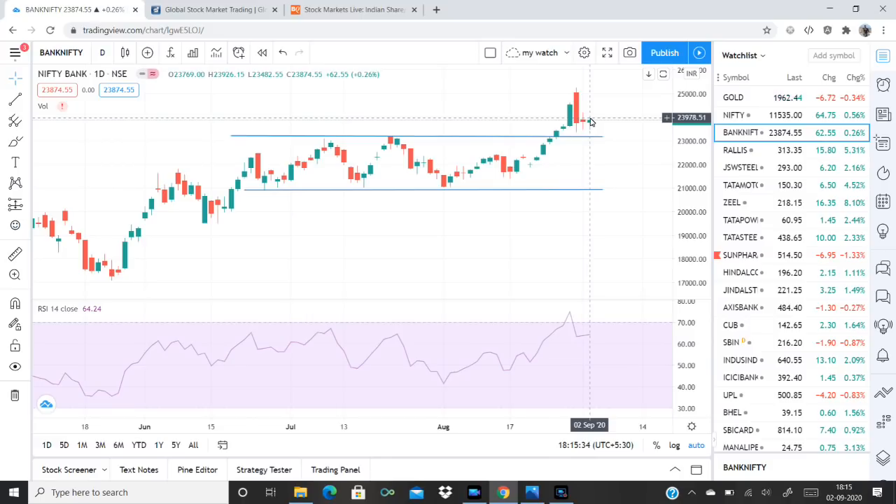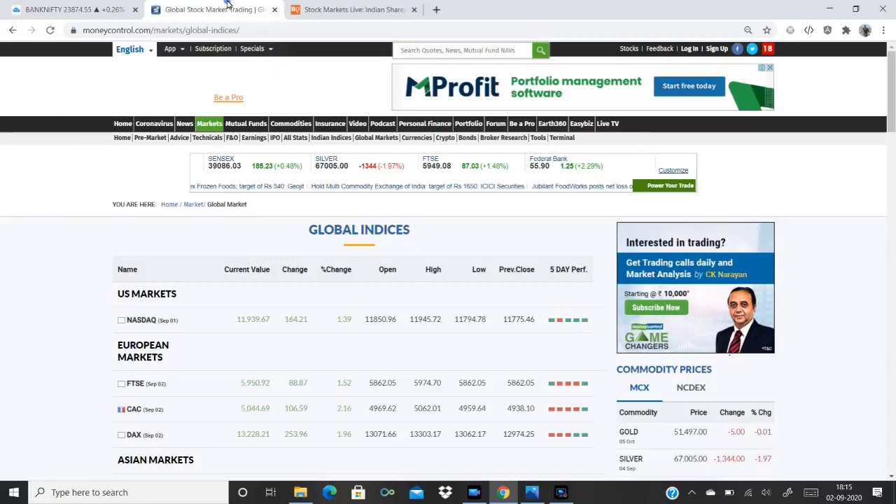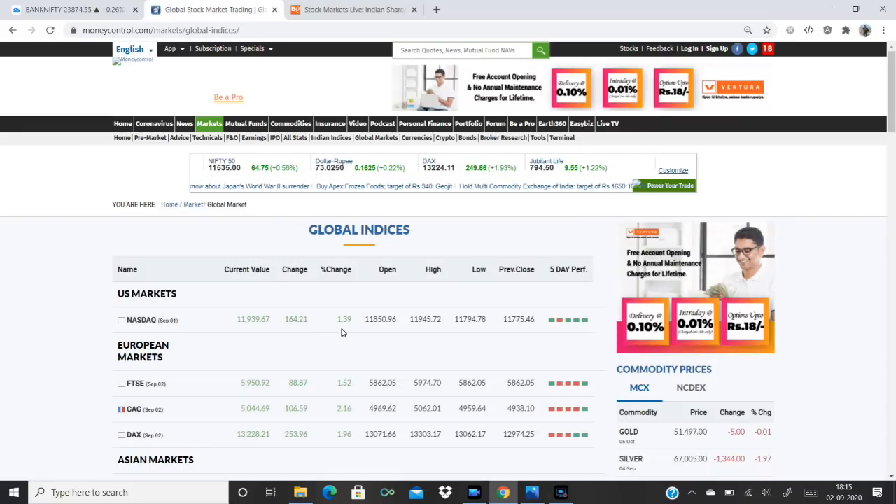We are looking at the market in the 24,000–25,000 range. We are looking at the resistance level of 25,000. We are looking at the chart of Bank Nifty and the stocks in Bank Nifty. Now looking at the global market — in the US market, we are looking at a positive mood and gains in the NASDAQ.